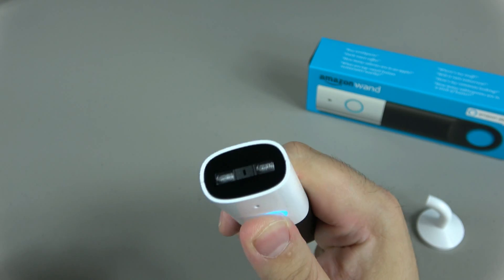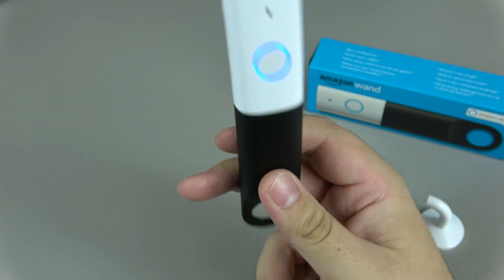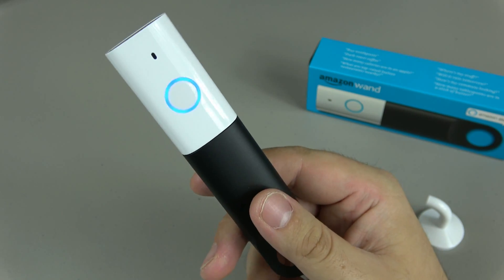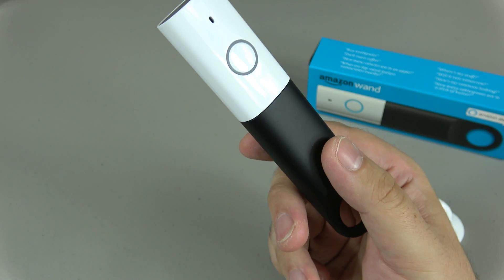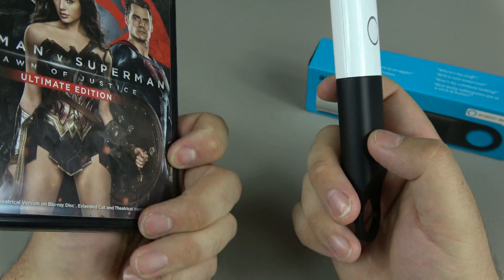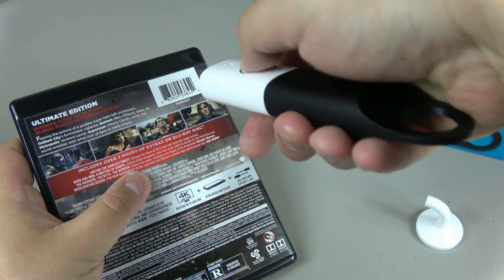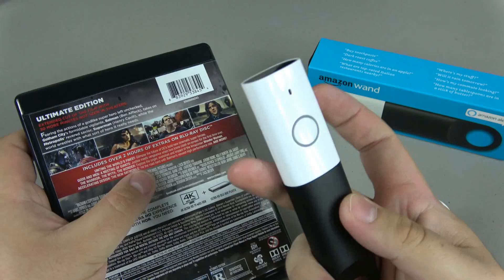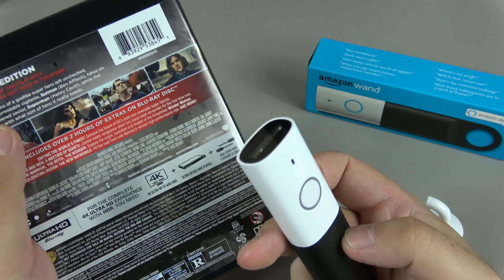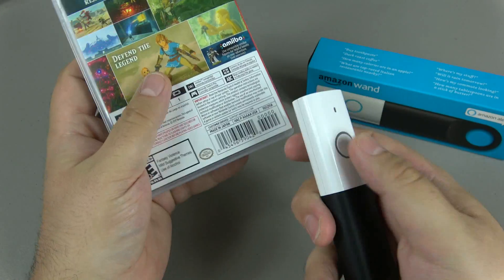And another great thing at the end here is a scanner. It works pretty much perfectly — looks like it didn't hear you correctly, please try again. But it works pretty good. So what I'm going to do here is test it out with two things. We have Batman versus Superman — when you hear that little bling, that means it was successful in finding something and it is now in your Amazon cart.